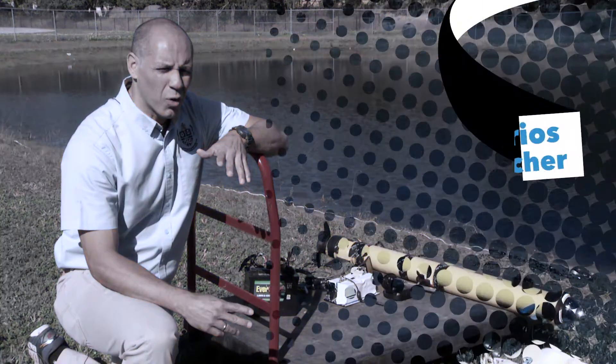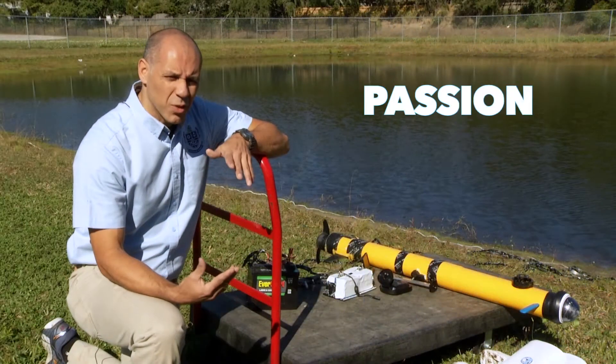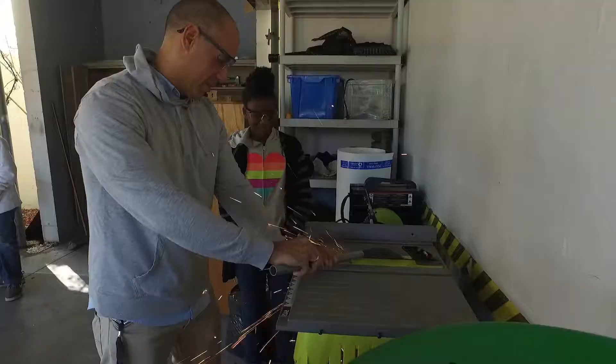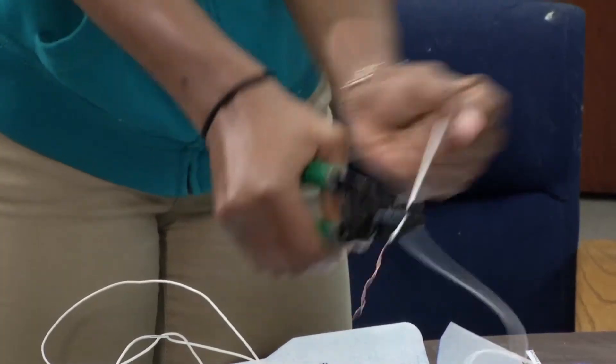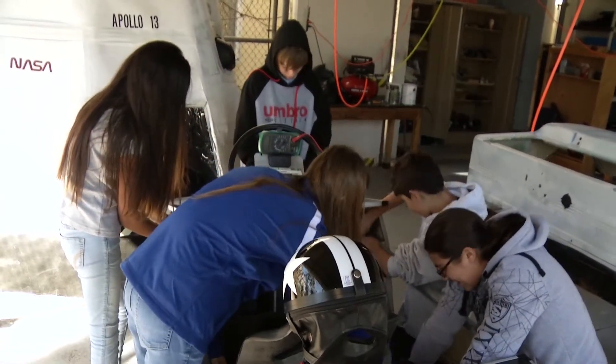The skills that we're looking for: to have passion, be dedicated, be willing to learn, and willing to do something great. And then we teach skills like cutting metals, cutting wood, drilling, soldering, and also teamwork. We have them work in groups so they can communicate better.